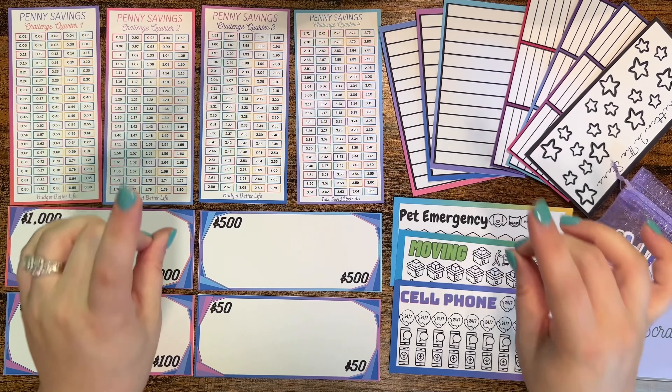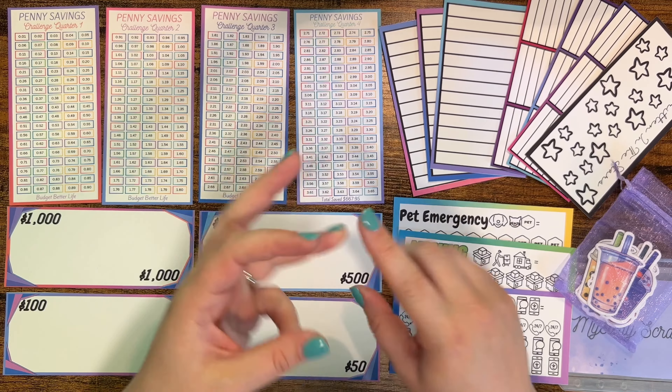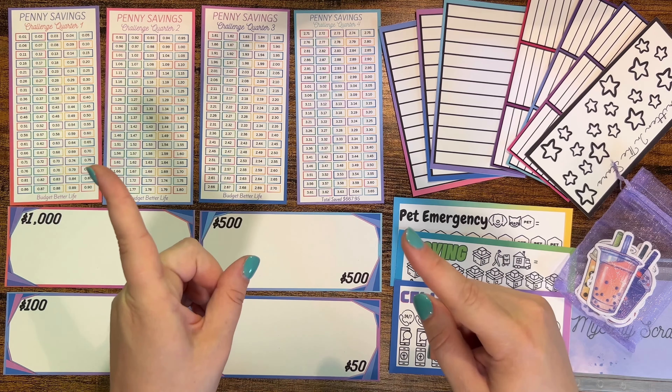Hello everyone, it's Kelsey here. Welcome and welcome back to my channel Budget Better Life, where I budget, cash stuff, and save for a less stressful, more enjoyable life. If that sounds great and you can relate, thank you for watching.